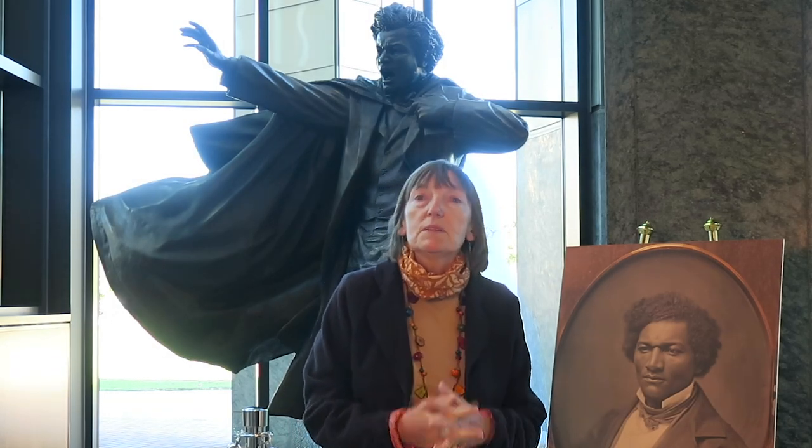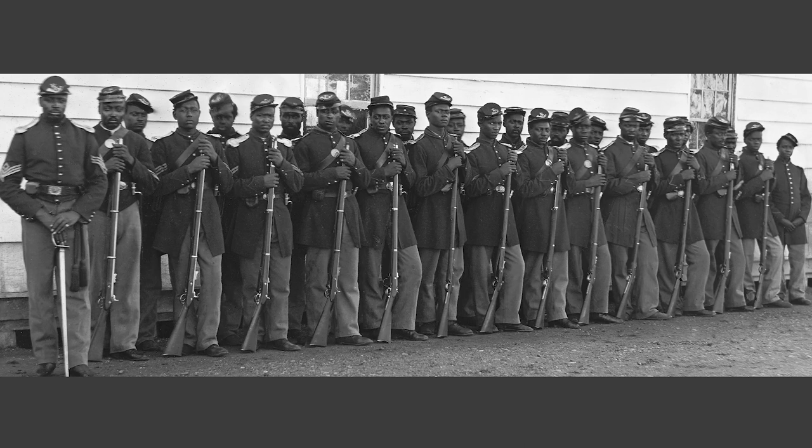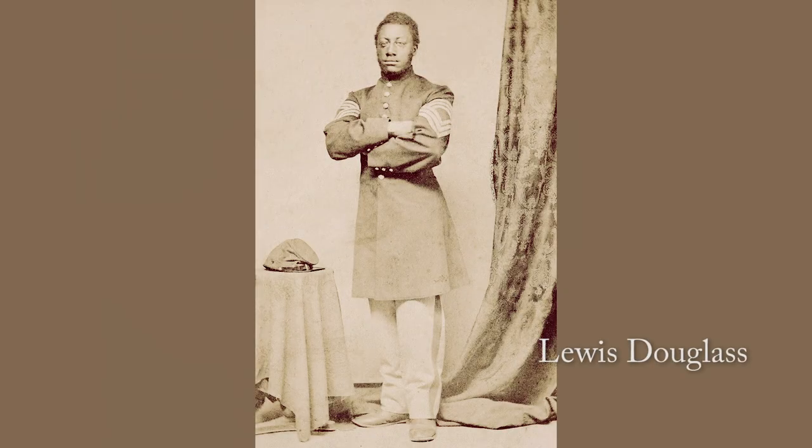Douglass very much believed that so-called coloured troops should be allowed to fight alongside white troops. That was allowed finally in 1863, and two of Frederick's sons joined up and bravely fought and were awarded medals. Fortunately, they both survived. So the vest is President Lincoln's vest.